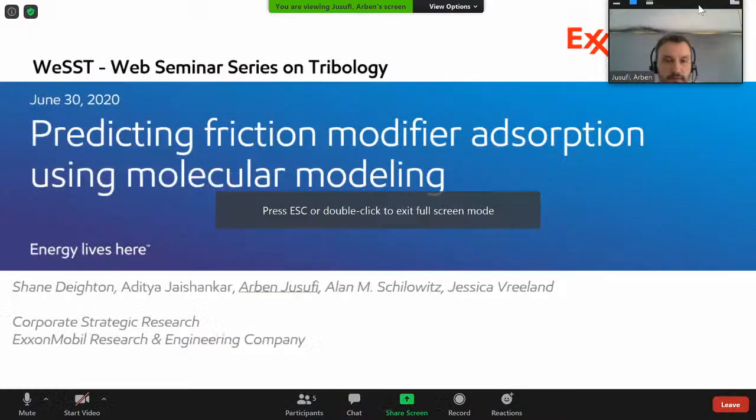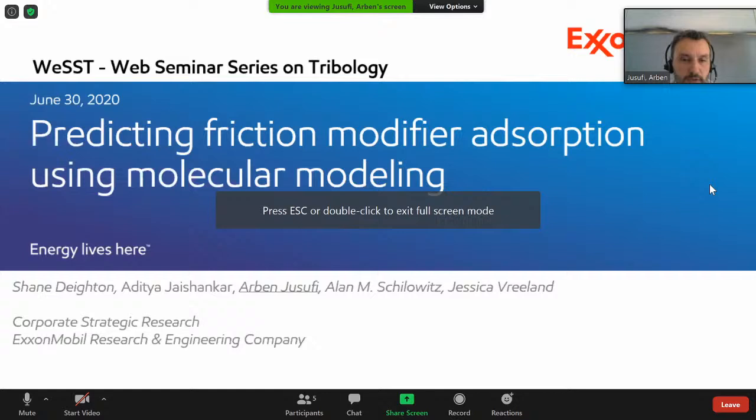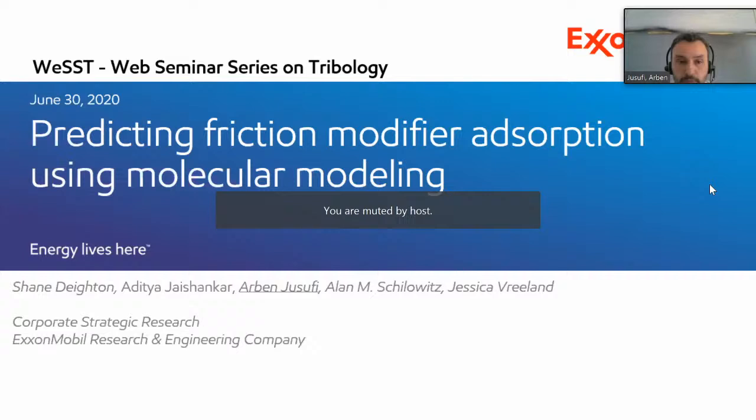Thank you, Chiara and James, for inviting me to this web seminar series. I'm at ExxonMobil in the Corporate Research Lab in New Jersey. I'd also like to thank my colleagues who carried out the important experimental parts of this project. I'm a modeling person, and today I will talk about how we can predict friction modifier adsorption on solid surfaces using molecular modeling tools.